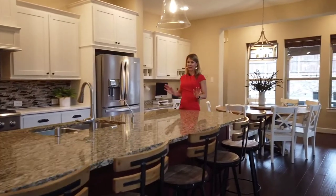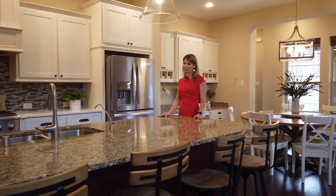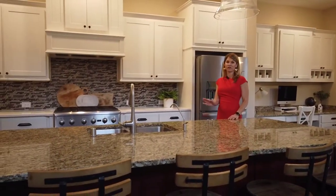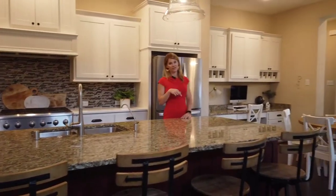This kitchen is massive — it has granite countertops and a huge island that fits up to six. There is a six-burner cooktop, stainless steel appliances, decorative lighting, and even an eat-in breakfast area.